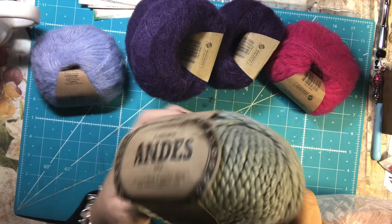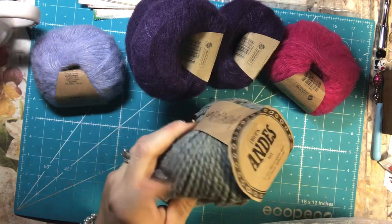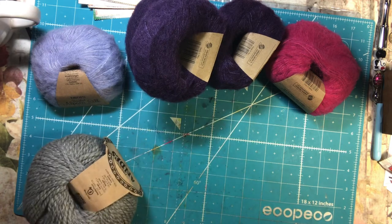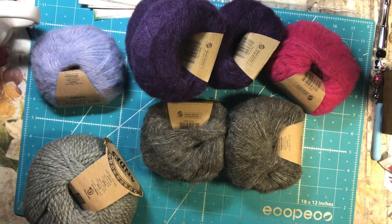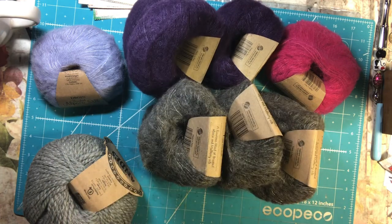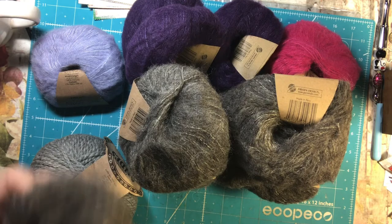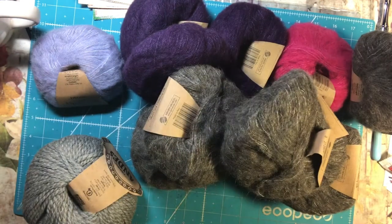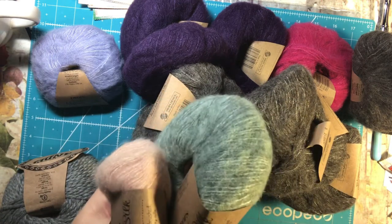This is a really nice bulky Drops Andes. I hadn't used this one yet, so I thought I would try it. I have a ton of mohair in here — I bought a sweater's quantity. So I have all that gray, and then I thought I would go ahead and get some other colors that I know I like.